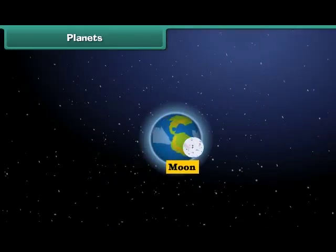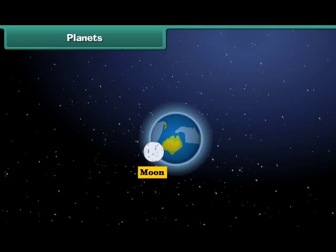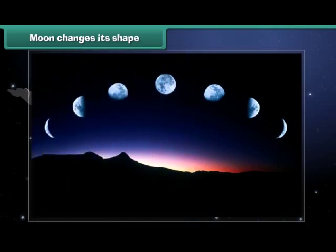Moon is the only natural satellite of planet Earth. It revolves around the Earth in its own orbit. At night, we can also see the moon in the sky. Most of you also know it as Chandamama. You will be surprised to know that the shape of the moon appears to change every day.